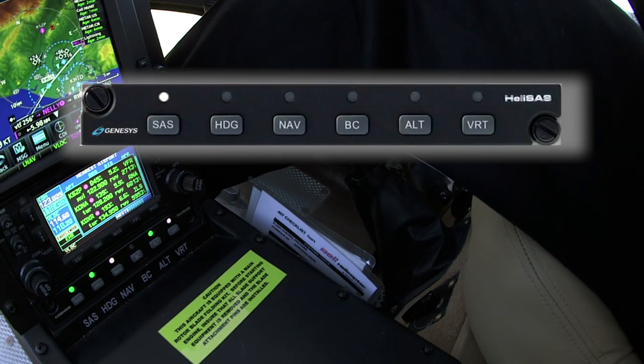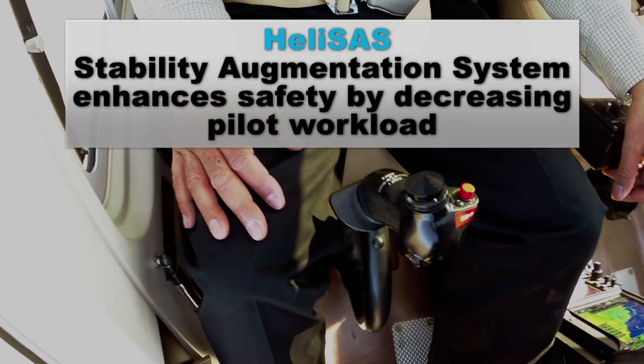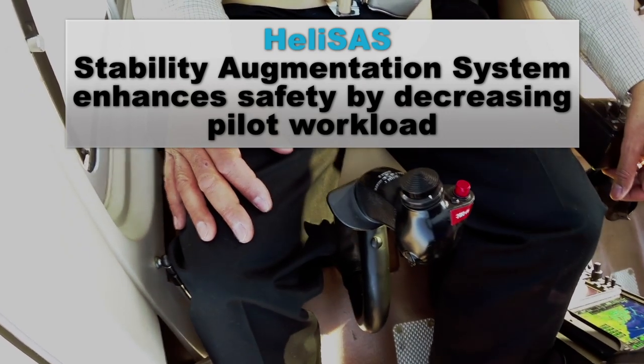Once the SASS is engaged, it will hold your set attitude and will allow you to easily tune radios, read a chart, or enjoy the views that only flying can provide.